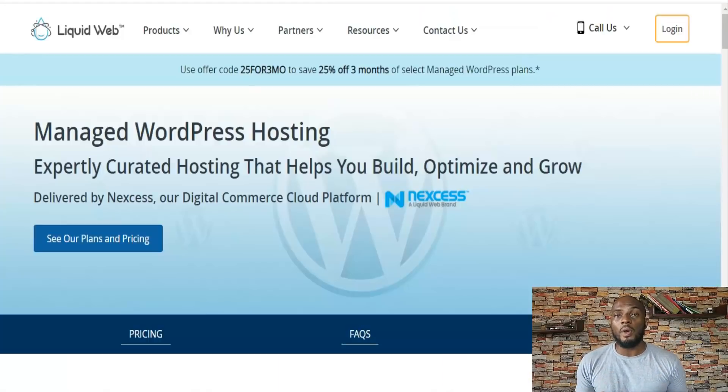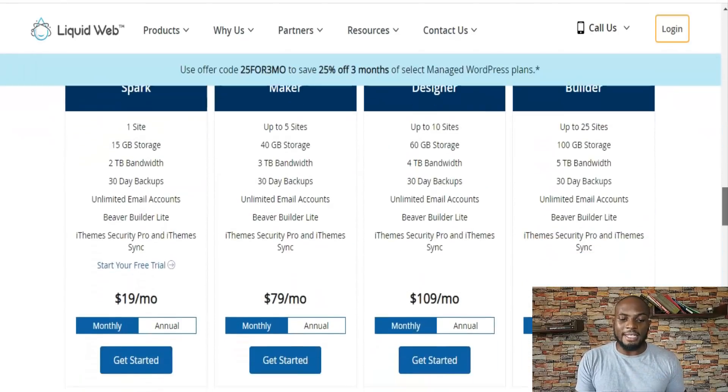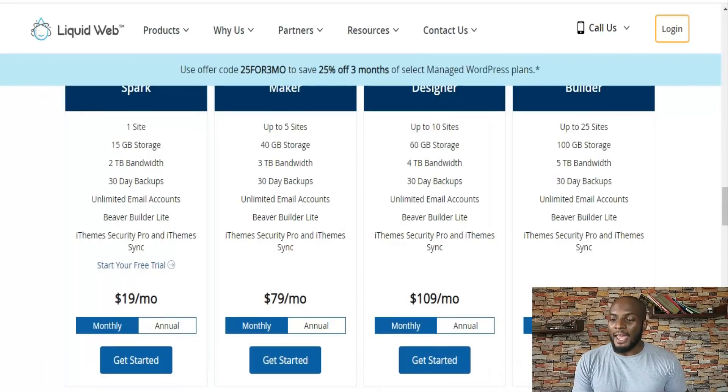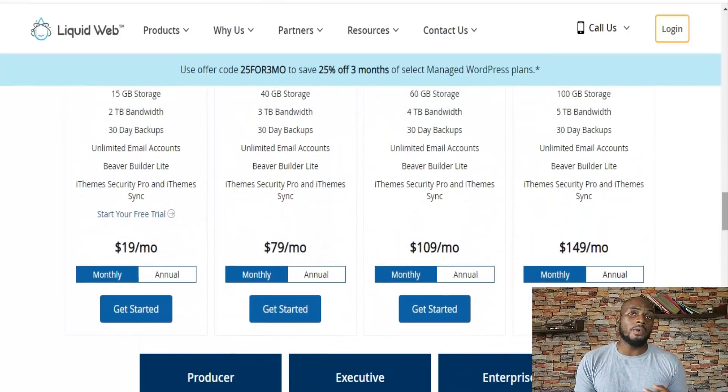The next one on my list is Liquid Web. Liquid Web is more than just managed WordPress hosting — that's actually just one of its many services. It's like a developer-centric platform, but the managed WordPress hosting removes that effort from you so that you're focused on running a WordPress website. They have really generous pricing plans — it starts at just $19 a month for one site and two terabytes of bandwidth, and plans can go as high as $999 a month.